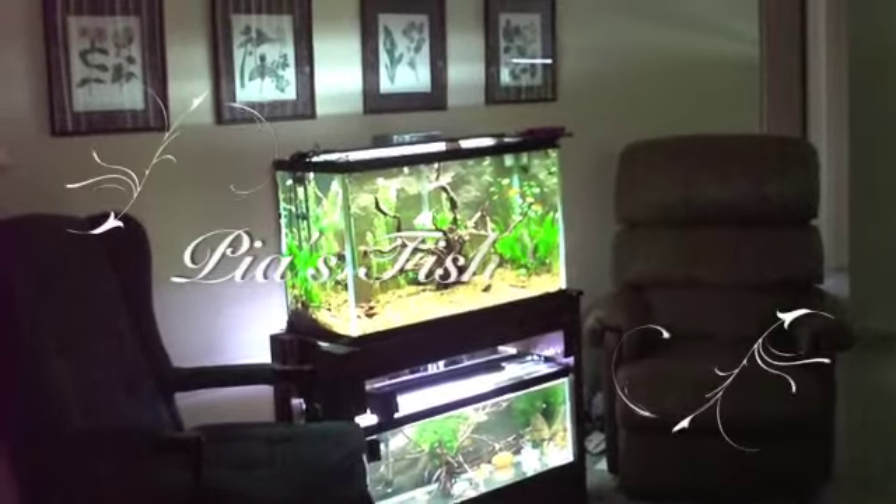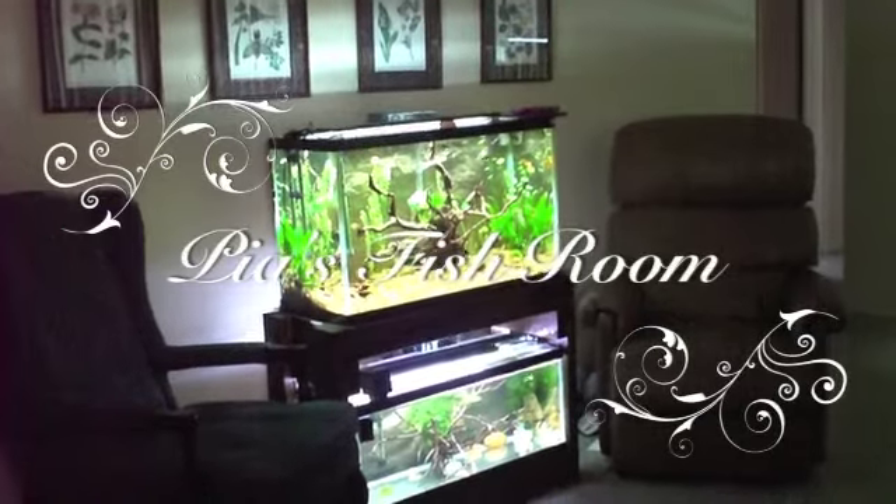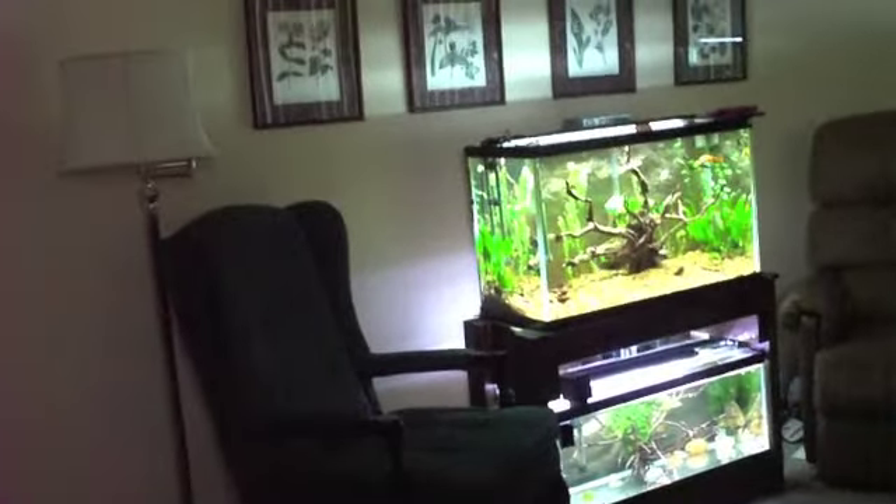Hey everyone, I'm Pia, and I thought I'd give you a view of my fish room, which is also my living room.